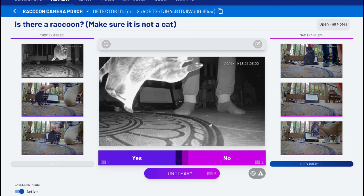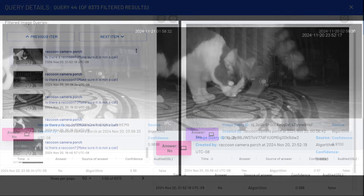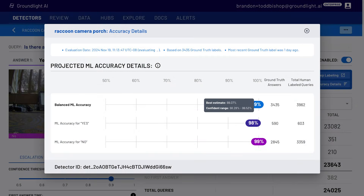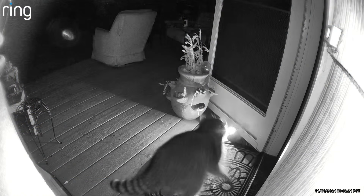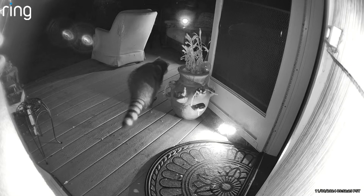After some initial training on cardboard cutouts, the system went to work, learning how to distinguish between our cats and the raccoons, building its confidence to the point that this finally happened — triggering a smart plug that turned on a super bright strobe light that Groundlight had set up on my back porch. As you can see, this raccoon was not very impressed.